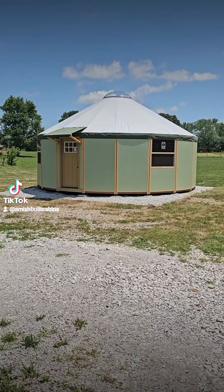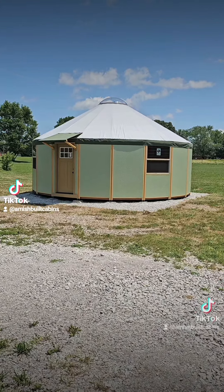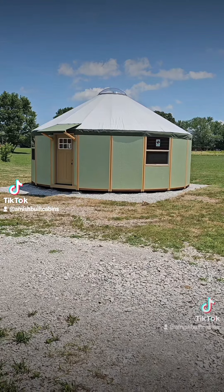We ship it nationwide. This one is 25 foot in diameter, just shy of 500 square feet — beautiful structure. We ship it nationwide.